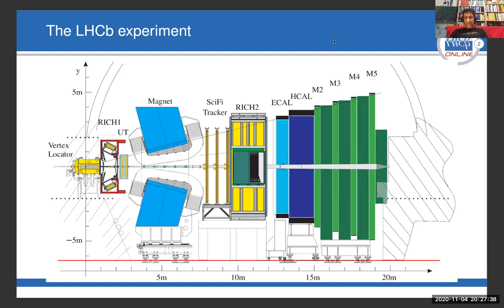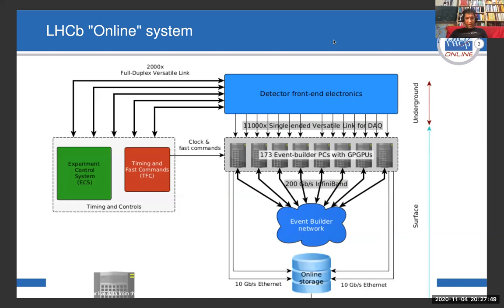Each detector channel needs to be read out for every individual collision, so every 25 nanoseconds we have to read the data from all these millions of channels. For this, we have built what can be rightly called a high-performance computing system, with an emphasis on high-data throughput.